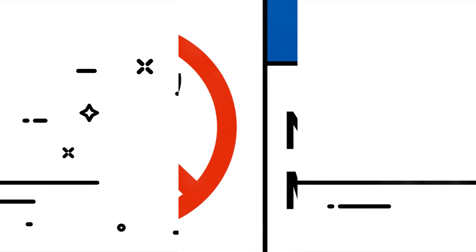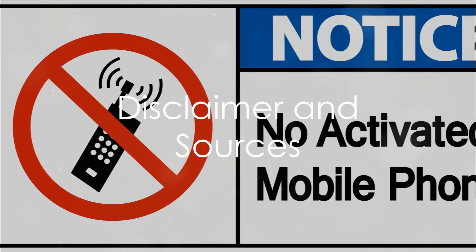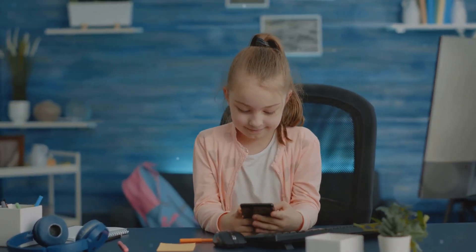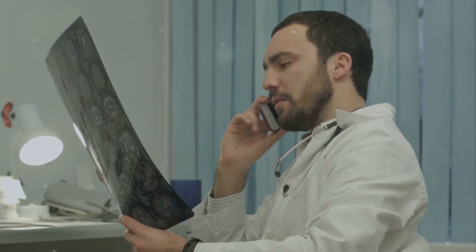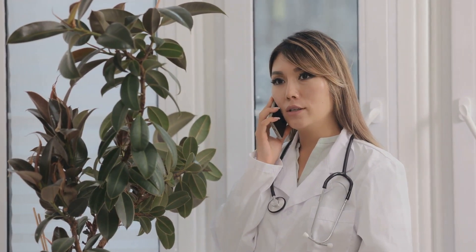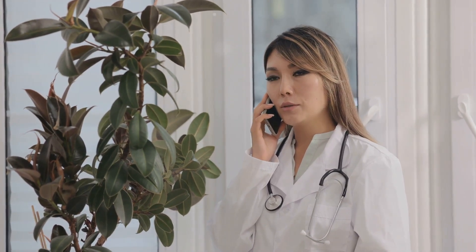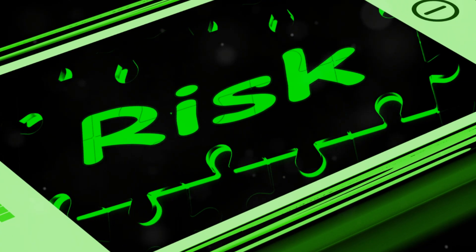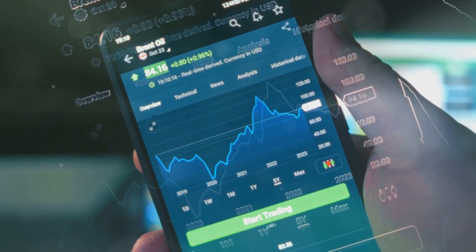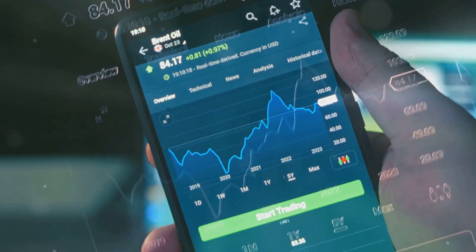Disclaimer: The information provided in this video is for educational and informational purposes only. While we strive to provide accurate and up-to-date information, the content should not be used as a substitute for professional medical advice, diagnosis, or treatment. Always seek the advice of your physician or other qualified health provider with any questions you may have regarding a medical condition. We do not endorse any products or services mentioned in this video. The SAR values and health risks discussed are based on currently available data and are subject to change as new research emerges.